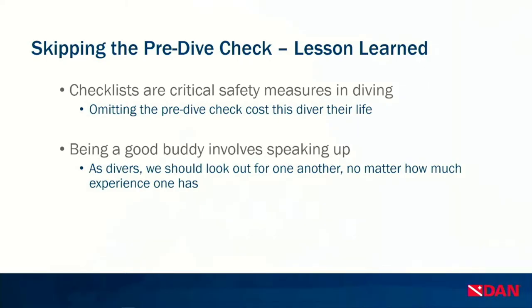The injury monitoring team chose this case to shine a light on a growing industry problem: the omission of critical safety measures in a rush to complete a dive. Checklists are one of those critical safety measures, and in this case omitting the pre-dive checklist cost this diver his life. This case also exemplifies the importance of speaking up, which happens too rarely in the dive community. If you see a group member skip a step, say something so they complete the dive as safely as possible, no matter how much experience that diver may have.